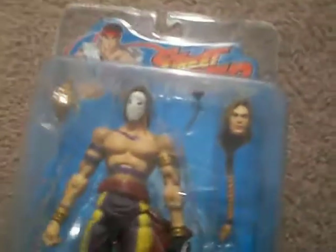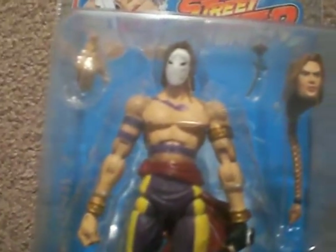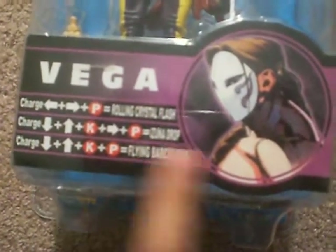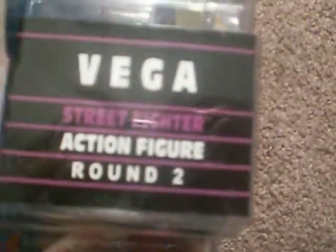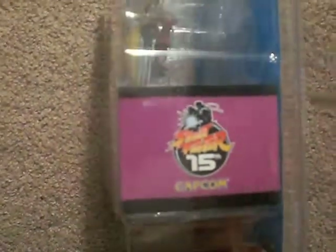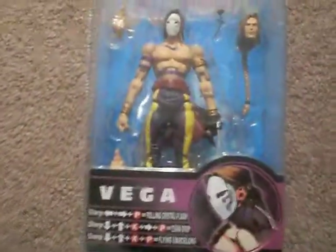So, as you can see — Vega, blue packaging, no more arcade setup. Instead you have Vega's actual name, movesets, and a really cool picture. Side packaging. The rest of the figures in the round: T-Hawk, Ken, Kami, Blanca, and Vega. The other side of the packaging — Street Fighter 15th anniversary kind of thing, I don't know.